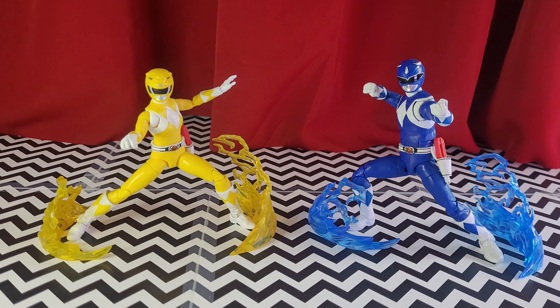Especially at the $35 price range, these are actually worth picking up. Now, are they worth picking up if you already have Lightning Collection Mighty Morphin Power Rangers figures? Well, maybe, maybe not. Maybe this review will be helpful. So, let's dig right into it.